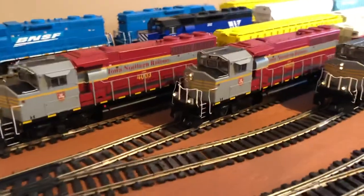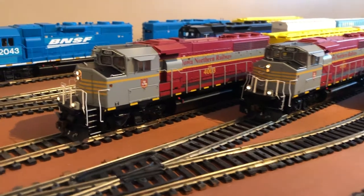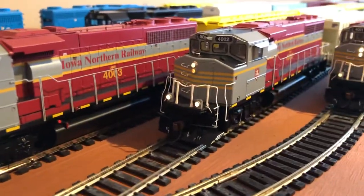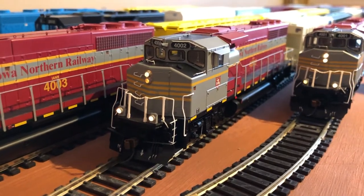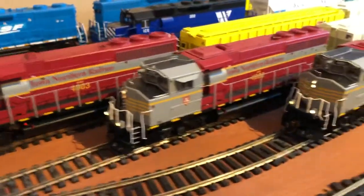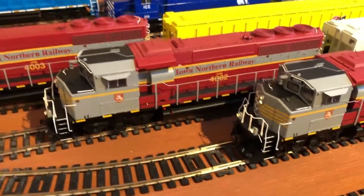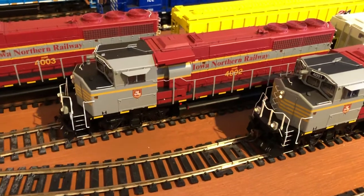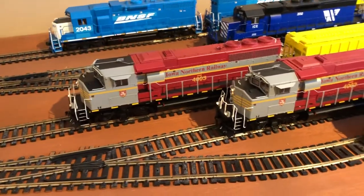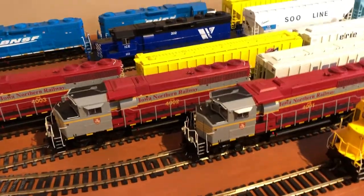For them being Athern Genesis, I'm not too proud of the lights. You can see it bleeding through in some places, and the light is so much dimmer on this one. The 4002 probably has the most mileage on it and needs a new worm gear or something, because it doesn't run very quiet anymore. The 3 and the 1 have been in the box most of their life.